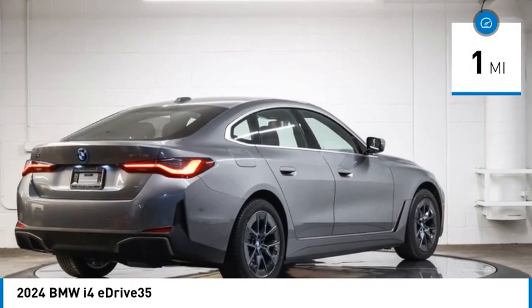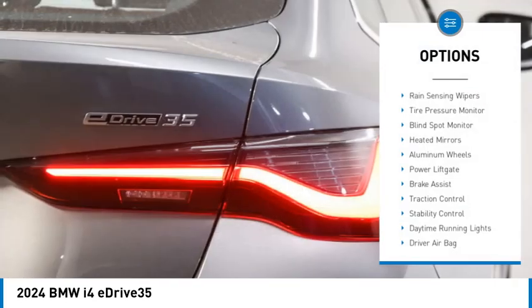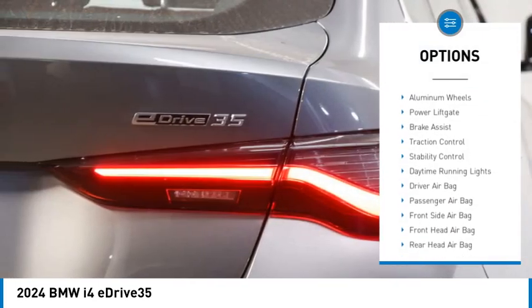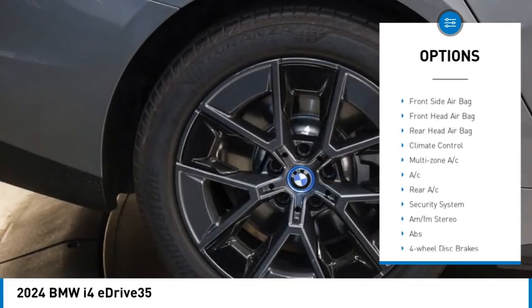This vehicle has less than 100 miles. Here are some of this vehicle's great options: rain sensing wipers, tire pressure monitor, blind spot monitor, heated mirrors, aluminum wheels, power lift gate.